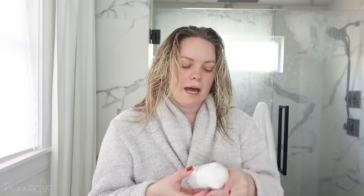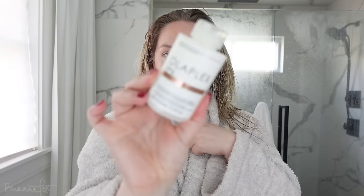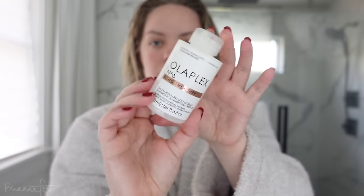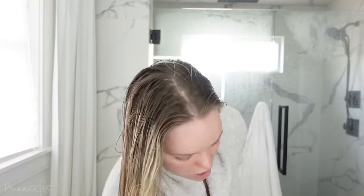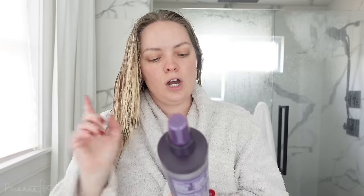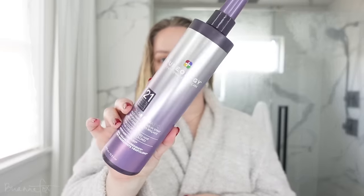Now I'm doing the Olaplex Bond Smoother Number 6 — just a little pea-size amount through the ends of my hair. To finish off, I'm using the Pureology 21 Essential Benefits multitasking leave-in spray. I've been using this for years and I love it.